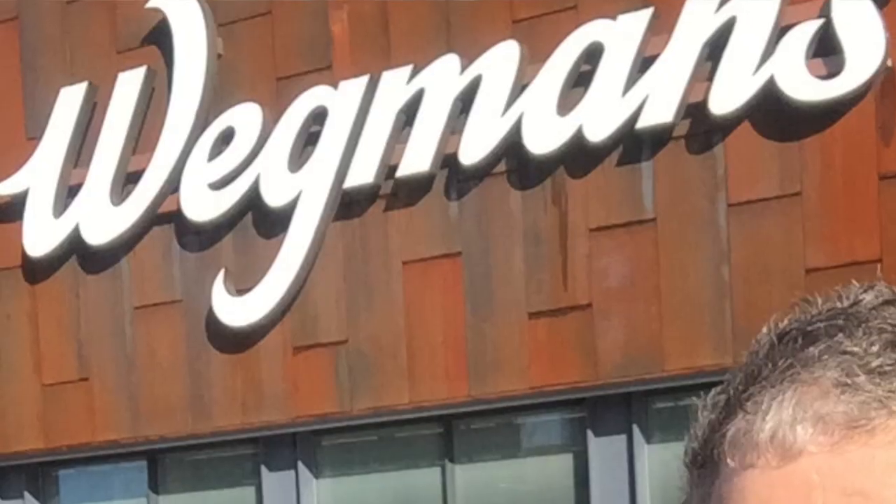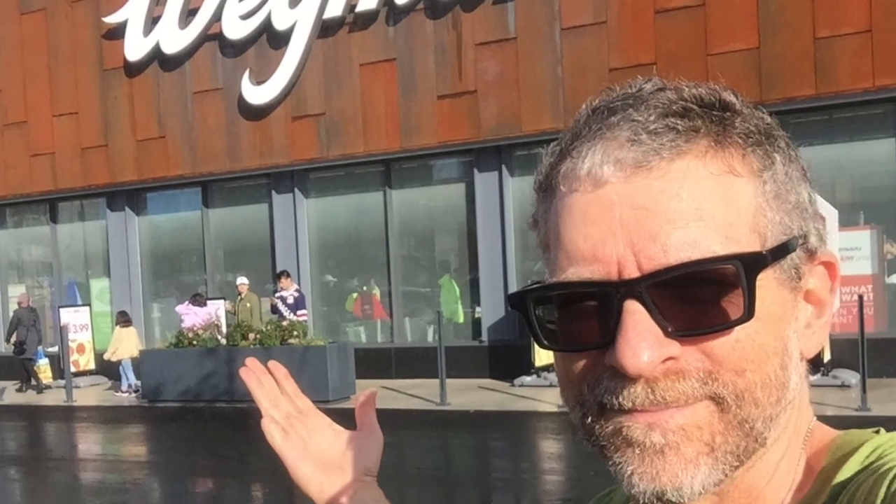Hi everybody, it's Gersh Kunzman of StreetsBlog down here on Flushing Avenue in the Brooklyn Navy Yard for the grand opening of Wegmans. You know it's a supermarket, and as you can see behind me, it is also a car-filled shit show. Let's go inside and see if we can diagnose the problem at Wegmans in the Brooklyn Navy Yard.